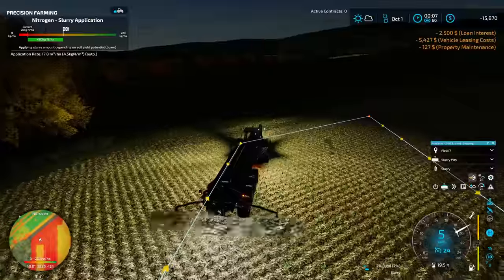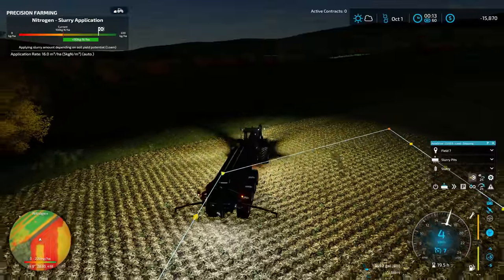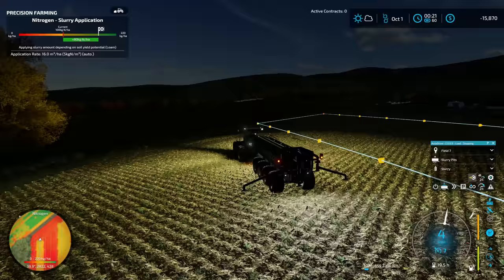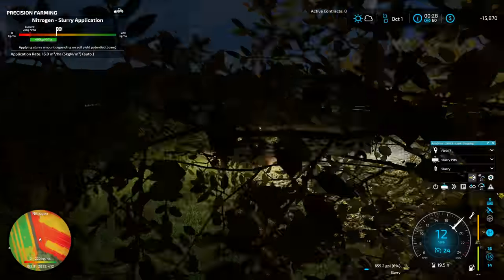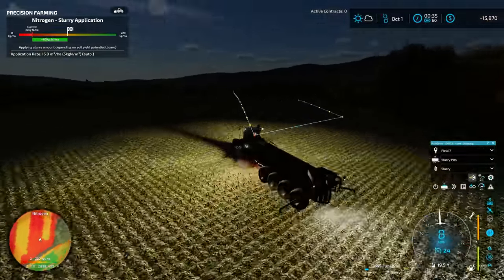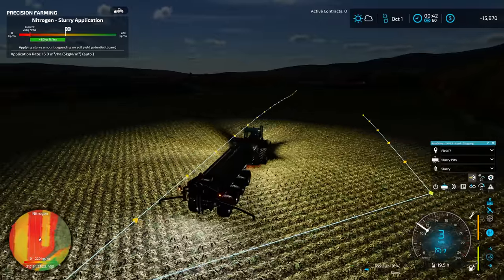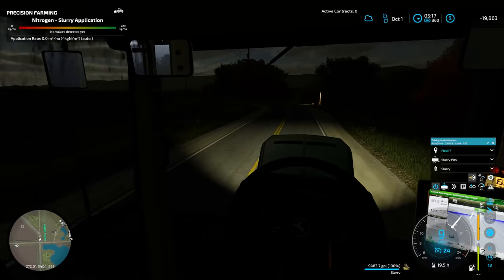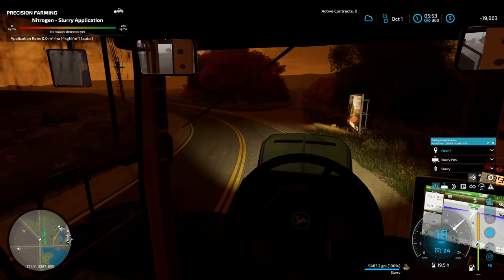Passing through the end of the night here, our loan and vehicle leasing costs are down pretty good. We are still incurring some lease costs on things like the slurry trailer. I'm not quite capped out on manure, so I think we might make it into the daylight — my hope is to make it to 6 a.m. where we get our money from selling the slurry. We're almost out of slurry here so I'll get one more tank out before continuing to move the clock forward.